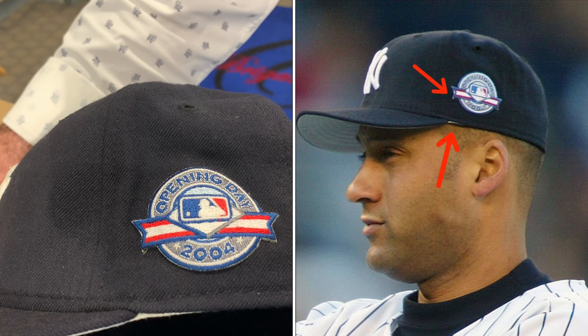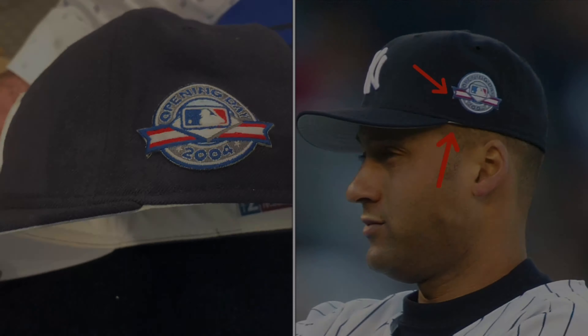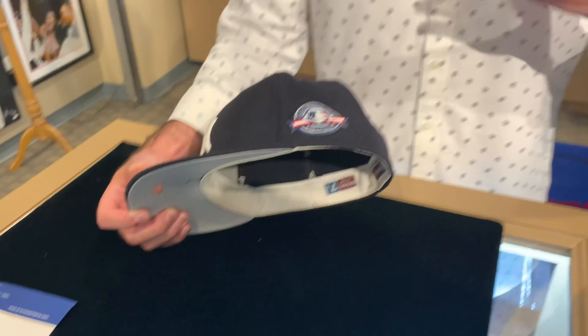You can see Jeter wearing this exact hat with the white mark where the bill meets the cap. There's also a pulled thread right at the end of the patch. It took us time to find this, but eventually we did. Photo-matched game-used hats are taking off in the hobby, especially for a guy as popular as Jeter.